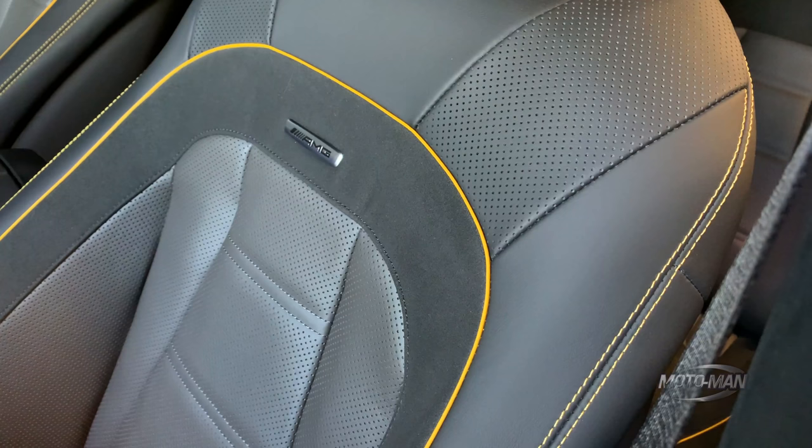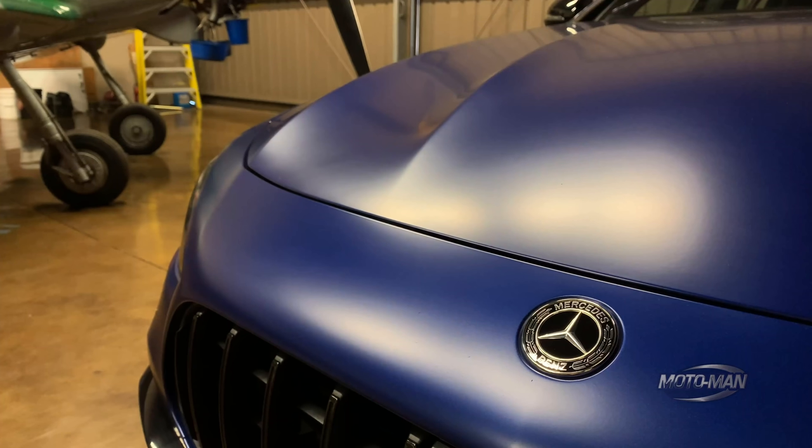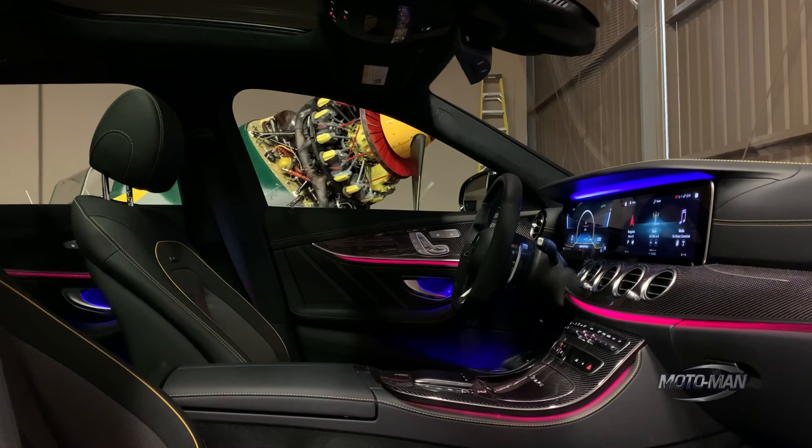Surprisingly, the black and titanium Nappa leather interior with the yellow piping and contrast stitch is no charge — that surprises me. However, I do have a bone to pick: why would you have a car with this stunning exterior color and such a nice interior, but black seat belts? Why not yellow? Why not blue? Why not red? You need some contrast in there to pick up all the beautiful details.